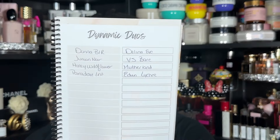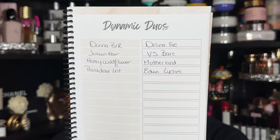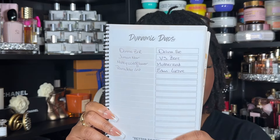The next section is 'Dynamic Duos.' This can be anything — not just perfumes. I have a couple of perfume combos I love and can stand behind. You could do a perfume and a mist, two mists, body oils layered together, shower gel combos, or shower gel and lotion combos. For those who use lotions in the shower, this is a great set of pages to work that out.